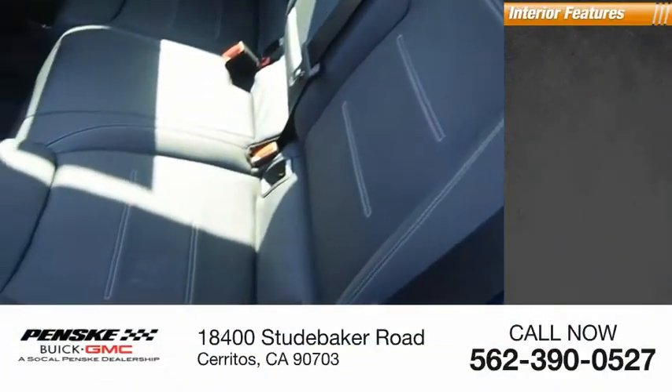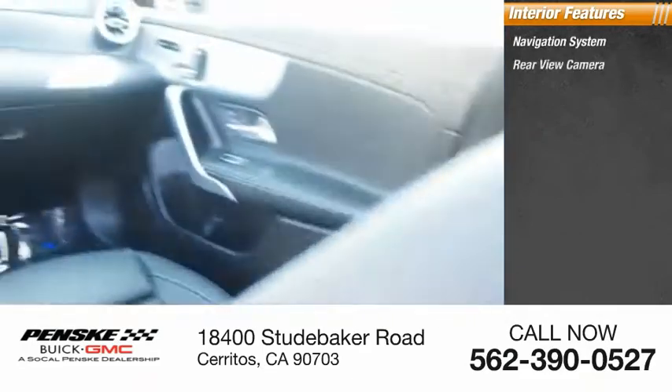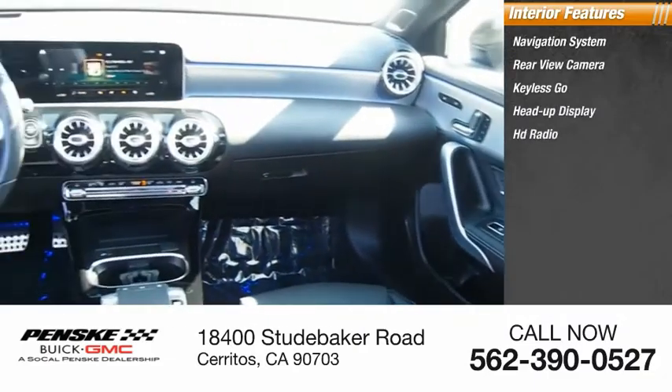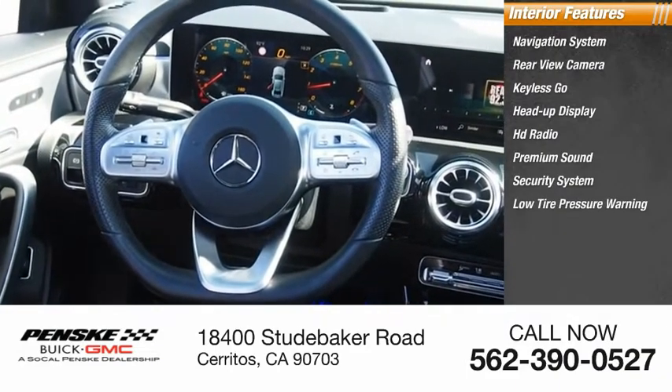Inside you'll find navigation system, rear view camera, keyless go, heads-up display, HD radio, premium sound, security system, low tire pressure warning, trip computer, power windows.